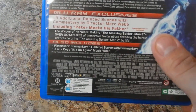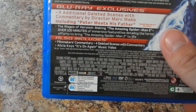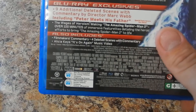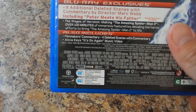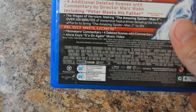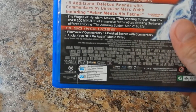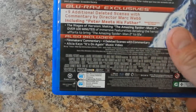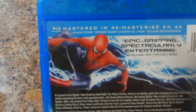Special features include 9 additional deleted scenes with commentary by director Mark Webb, including Peter Meets His Father; the wages of heroism making-of with Amazing Spider-Man 2; over 100 minutes of immersive featurettes detailing the heroic efforts to bring Amazing Spider-Man 2 to life; filmmaker commentary; 4 deleted scenes with commentary; Alicia Keys' 'It's On Again' music video. And it's mastered in 4K.